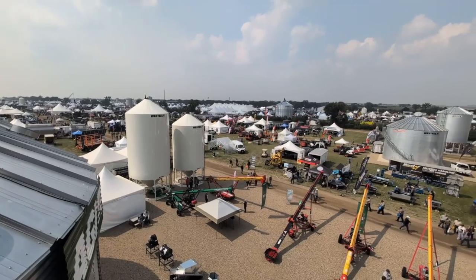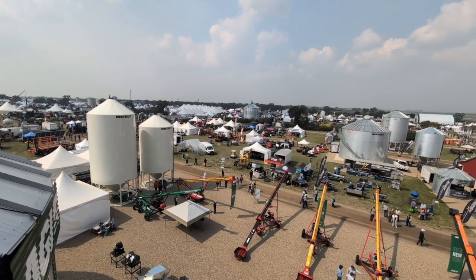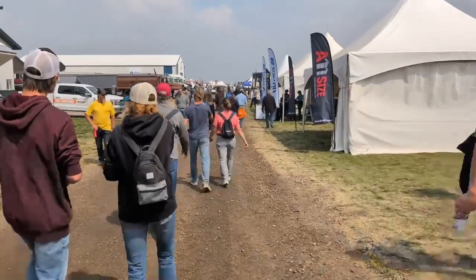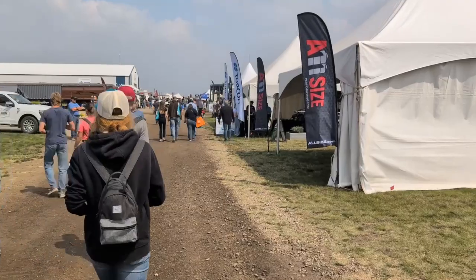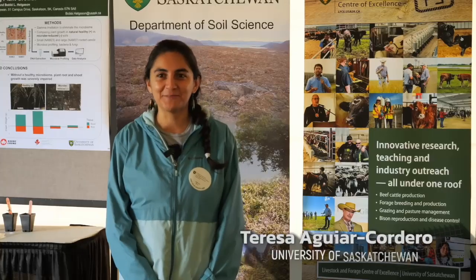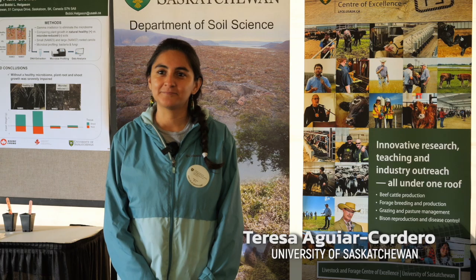I'm Amber Bell and this is Real Agriculture, here today at Ag in Motion in Saskatchewan, speaking with Teresa Aguiar Cordero, who is a PhD student with the University of Saskatchewan. Welcome, Teresa. So tell us a little bit about what you have been working on — what are you looking at?